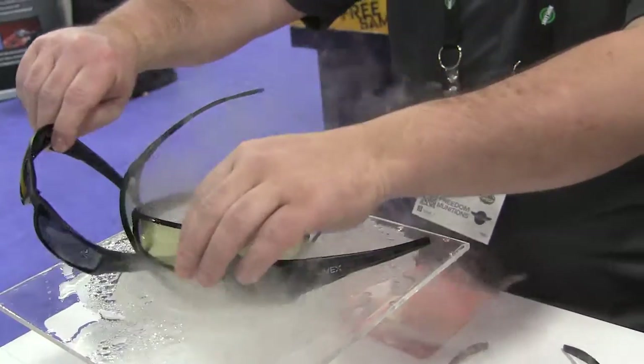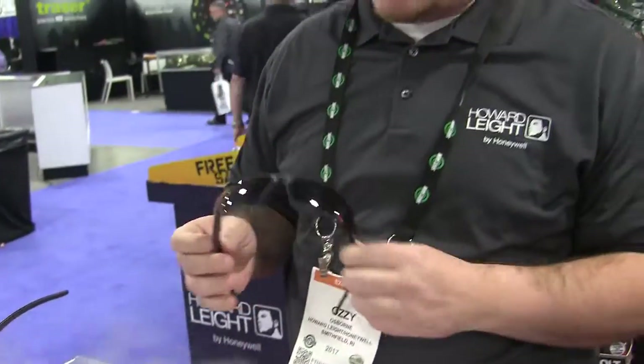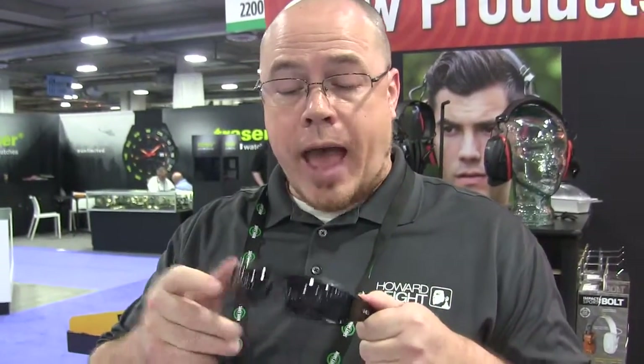First, we have our HydroShield anti-fog coating, which is going to be coming on two clear lens products in the spring. It's a hydrophobic and hydrophilic coating that's bonded to the glass. What it's going to do is actually absorb moisture and let it sheet off the bottom. With it being bonded to the glass, it's really much more durable and it's going to last a lot longer than a wipe-on or spray-on coating.